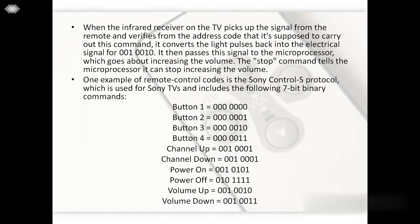When the infrared receiver on the TV picks up the signal and verifies from the address code that it is supposed to carry out this command, it converts the light pulse back into electrical signals — for example, 0010010 for volume up — and passes the signal to the microprocessor, which increases the volume. The stop command tells the microprocessor to stop. One example of remote control codes is the Sony Control S protocol, used for Sony TVs, which includes 7-bit binary commands. On the screen you can see the binary commands and their corresponding codes and functions.